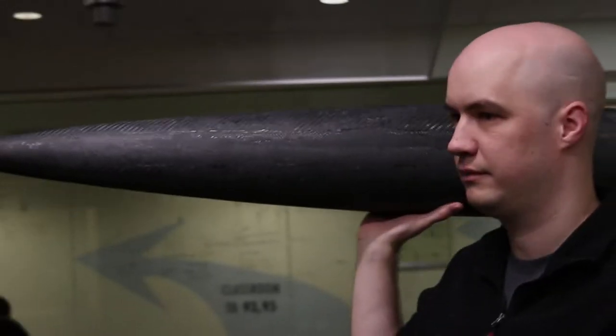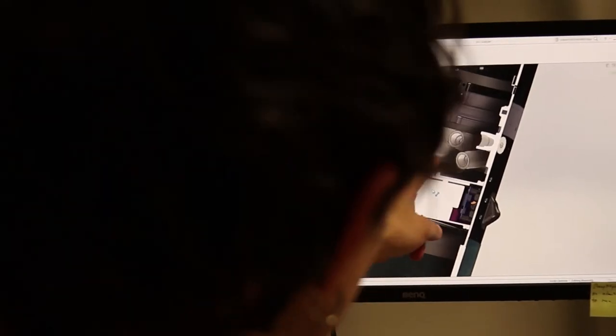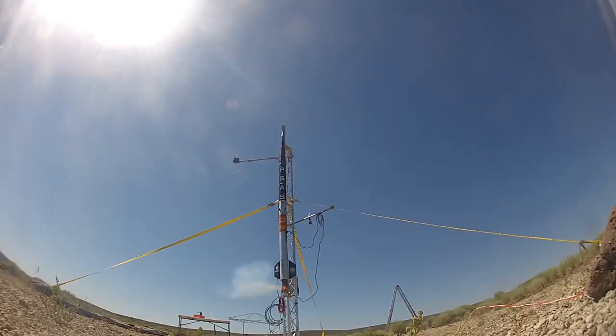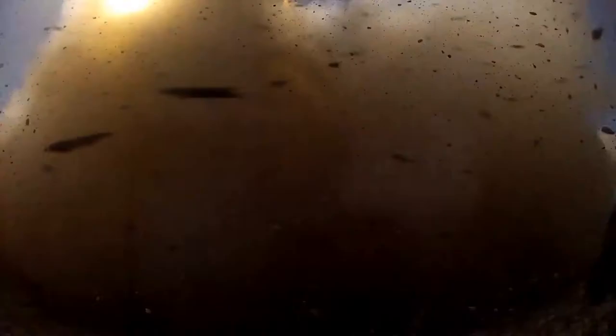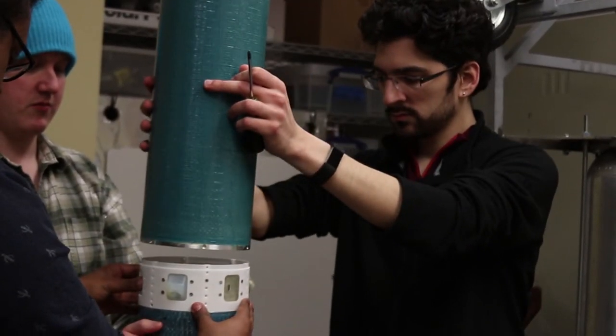LV-3 is a carbon fiber and Nomex honeycomb rocket that is scheduled to launch this April 8th up to 8 kilometers in the central Oregon desert. Like our previous rocket, LV-3 is divided into interchangeable modules, but now weighs one-fifth as much.